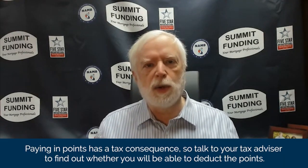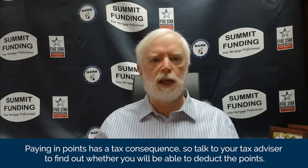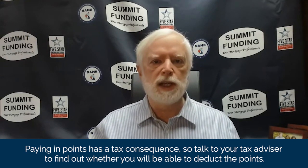Very recently, we've seen situations where the trade-off on points has been very compelling. We recently got a client a loan with a rate in the low twos — yes, they paid points, but it was just a brilliant decision for them. I do want to mention that paying points does have a tax consequence, so you want to talk to your tax advisor and understand whether or not you'll be able to deduct the points. Quite often, that's a determinative factor in whether or not it makes sense.